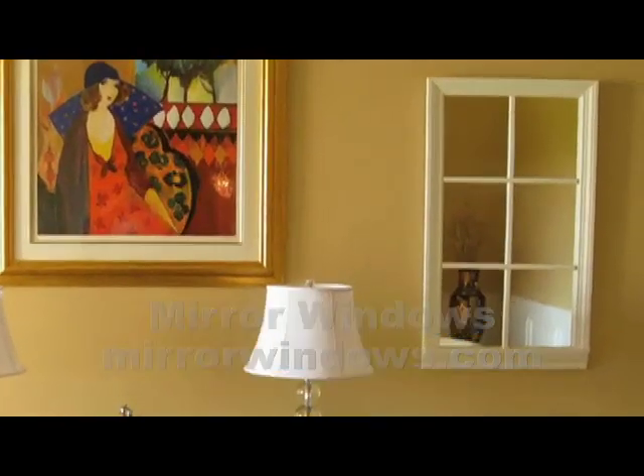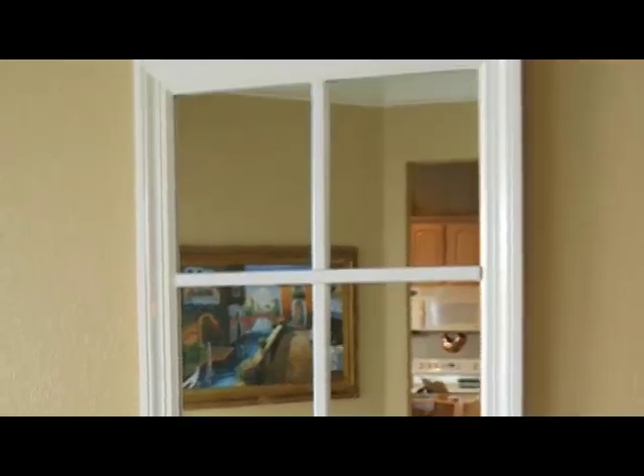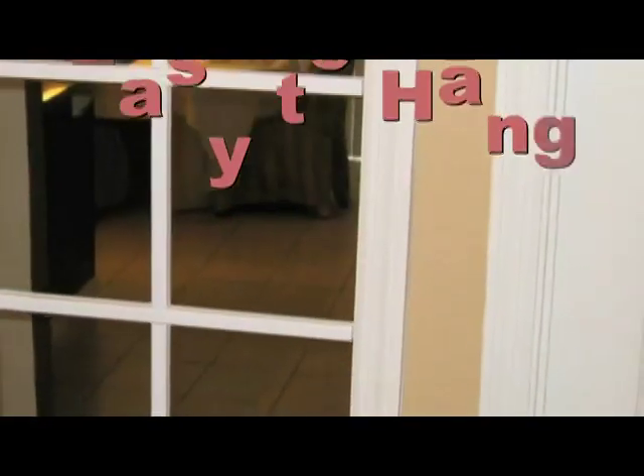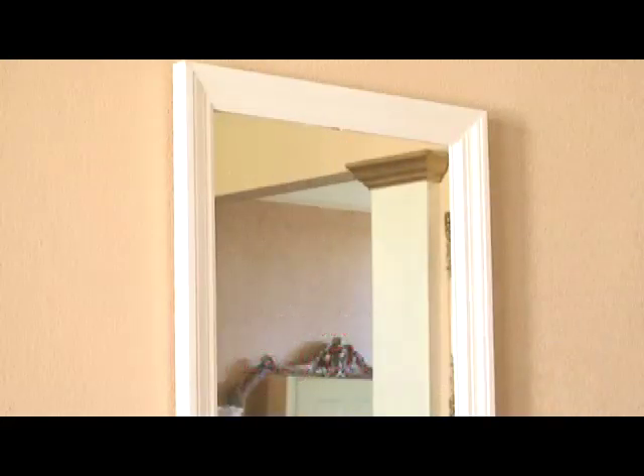Enhance and expand any space with a mirror window. Mirror windows are easy to hang like any piece of framed art. The removable grid makes it easy to clean the mirror.